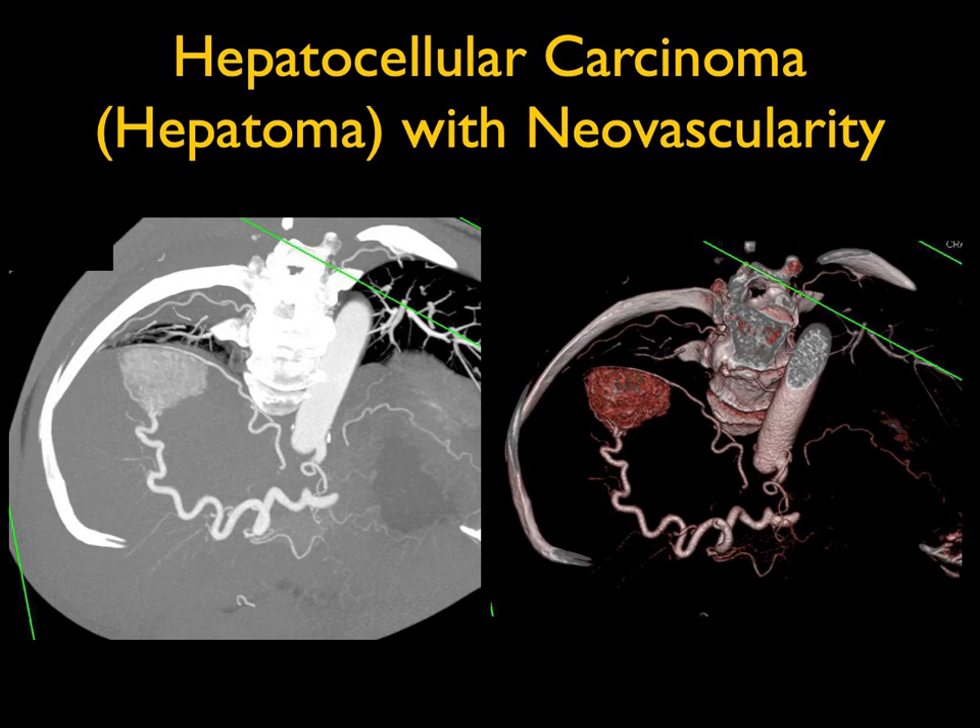Theoretically, it could be metastatic renal cell carcinoma — that's very vascular — but it doesn't have quite those feeding vessels. So that's, in theory, a possibility: some vascular metastasis. Otherwise, this is a hepatoma, even though the liver itself was not as typical or as irregular as we see in many hepatomas.